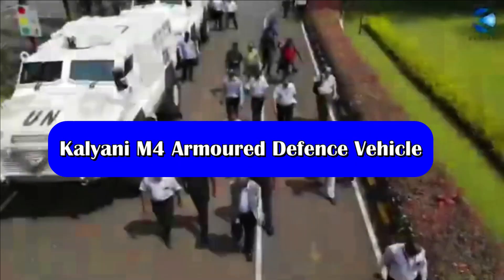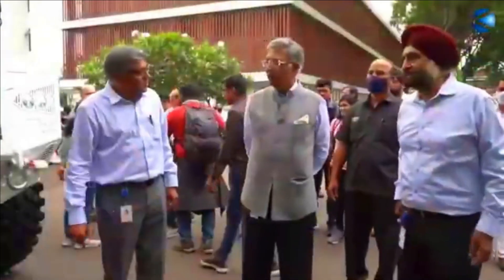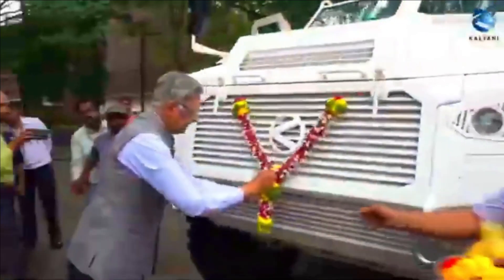The Kalyani M4 is a multi-purpose armored vehicle used for transporting troops at high altitude in harsh climatic regions affected by landmines and improvised explosive devices.